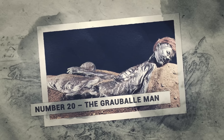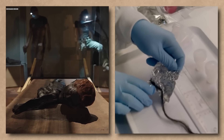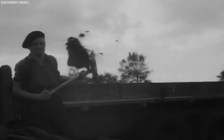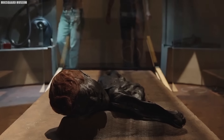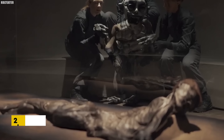Number 20: The Grauball Man. In the peat bogs of Grauball, Denmark, an astonishing discovery was made that would shake the world of archaeology to its core. In 1952, a group of peat diggers were going about their daily work harvesting peat from the bogs when they stumbled upon what appeared to be a recent murder victim buried in the mud. However, this was no ordinary body. The Grauball Man was actually a perfectly preserved mummy dating all the way back to the Iron Age, over 2,000 years ago.